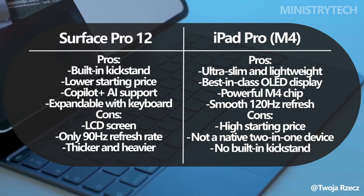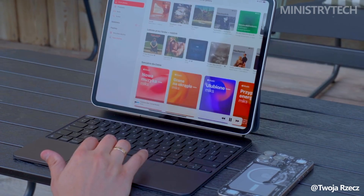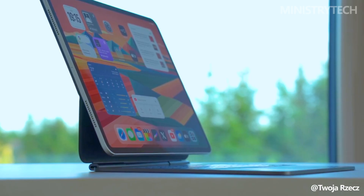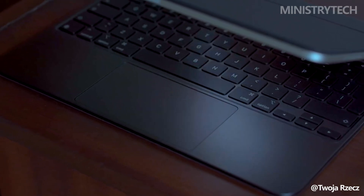Would you prioritize the lower price and built-in flexibility of the Surface Pro, or the sheer power and elegance of the iPad Pro M4? Thanks for watching, I hope you found this comparison helpful. Have a nice day and God bless you.